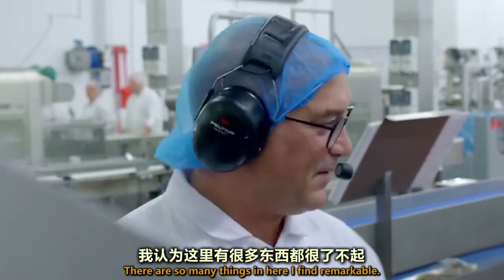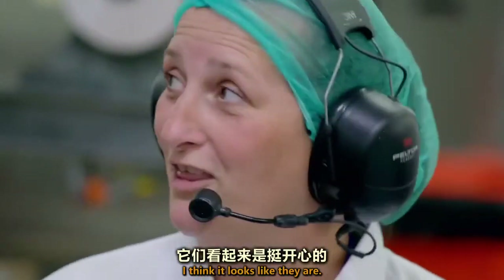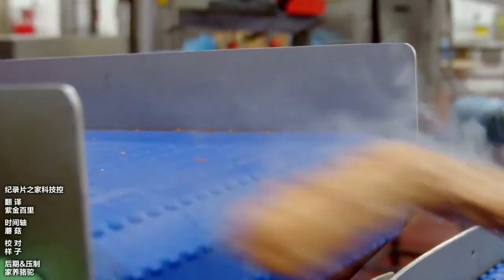I feel like there's so many things in there I find remarkable. I kind of like to think the fish fingers are having a nice time, don't you? I think they look like they are. They come out there, ladies and gentlemen!